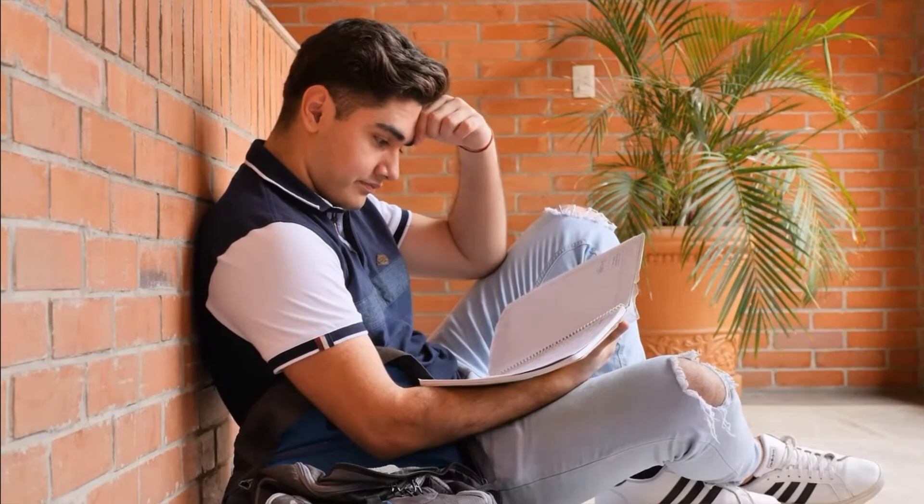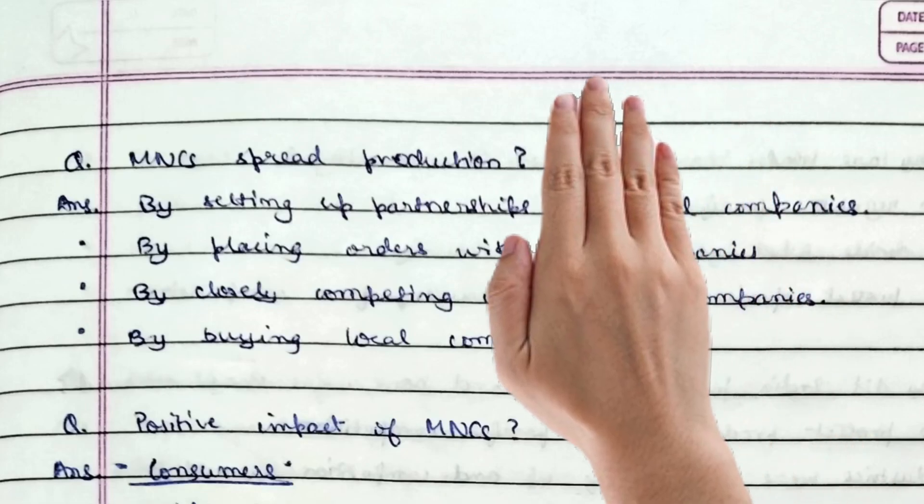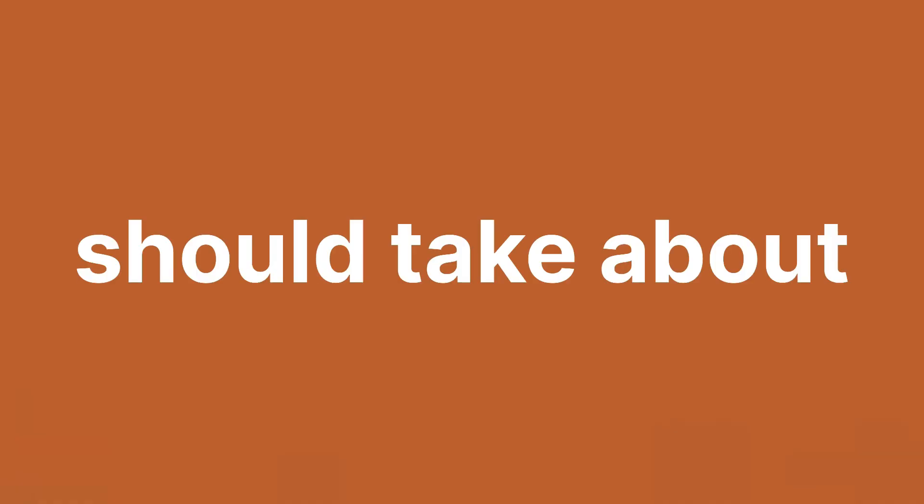To learn them, first read the question and answer once. Then cover the answer and try to recall as much as you can. Read the answer again, try to recall again, and just repeat the steps until you can recall the whole answer. This should take about 1 or 1 and a half minutes per question.